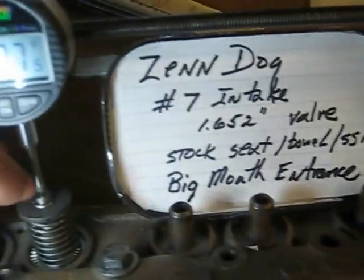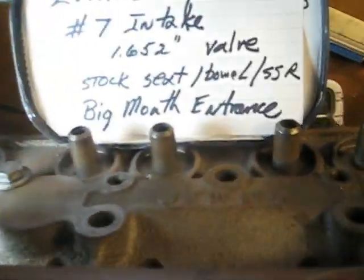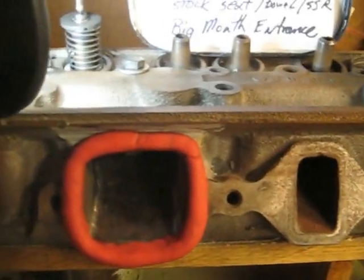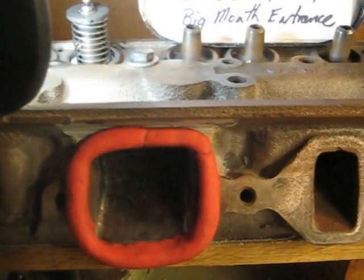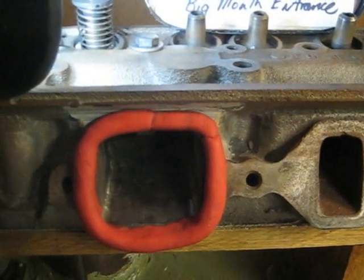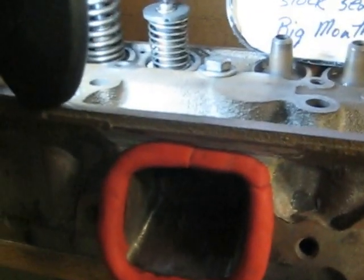Okay, there we have it. Wasn't able to go above 627 thousandths — kept hitting the valve guide tip — but pretty much maxed out at 600 thousandths, going a little over 153-154 CFM. Not bad considering everything is stock once it gets inside deep there.